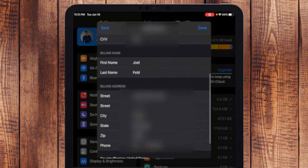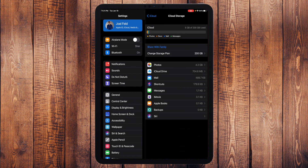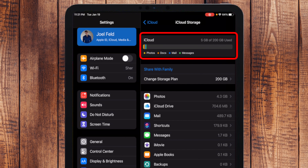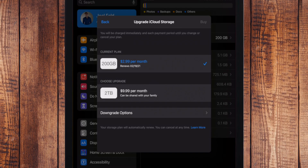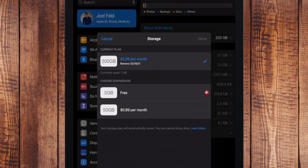I enter my card number, first name, last name, address, then touch Done in the top right. It's going to add this payment and associate this credit card to my Apple ID on file. After a moment it goes through — now it shows five gigabytes out of 200 gigs available. I also see options to Share with Family and to Change Storage Plan, where I can go up to 2 terabytes or use Downgrade Options to go back to 50 gigs or the free plan.